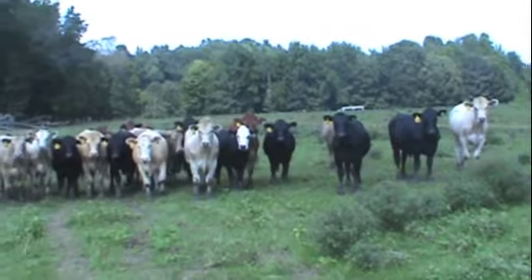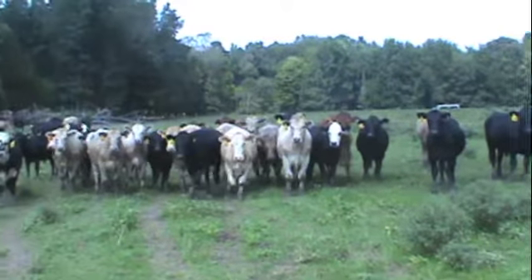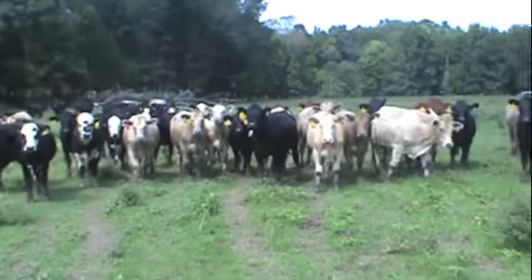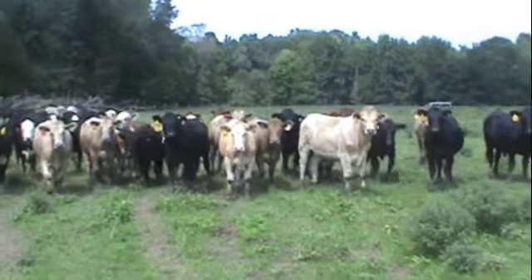We're here in Liberty, North Carolina, with Mr. Bruce Humble, going to be one load of these steers. Most of these steers are put in as five weights, going to be sitting right on 800 pounds.